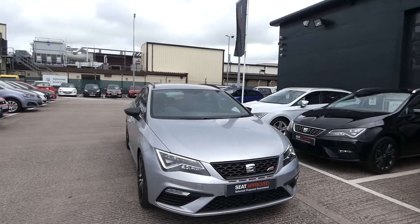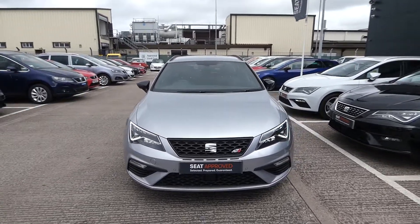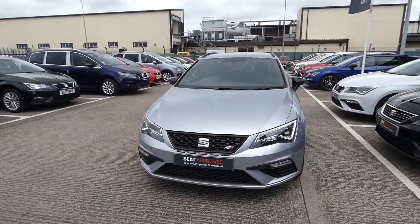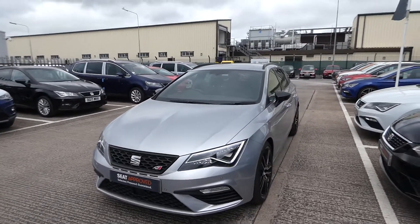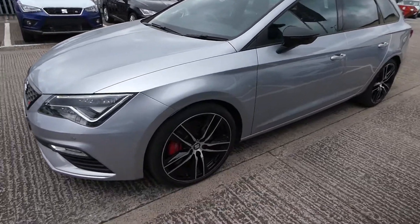This is in metallic paint and it comes with the full LED headlights as well as the LED daytime running lights. Got the black contrast roof rails and side mirrors with the LED indicators just located on there.